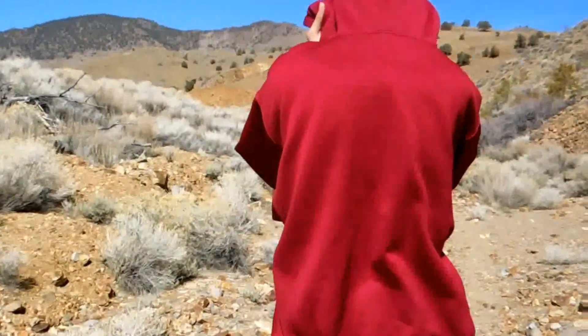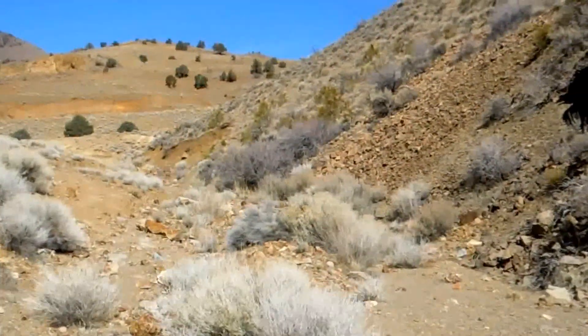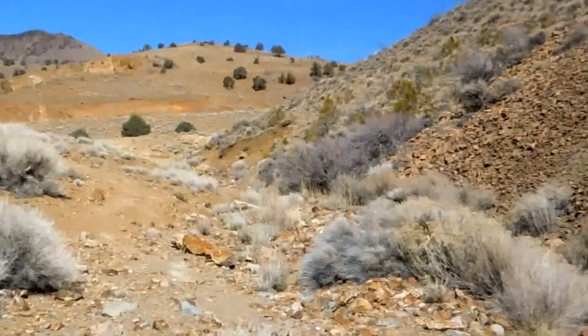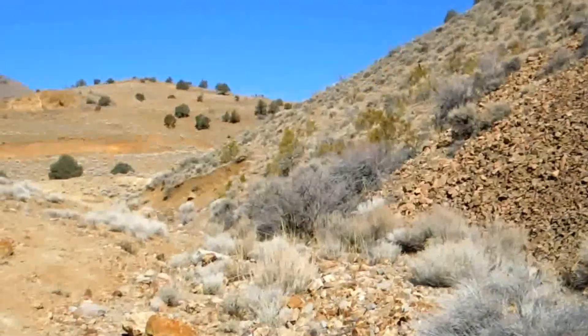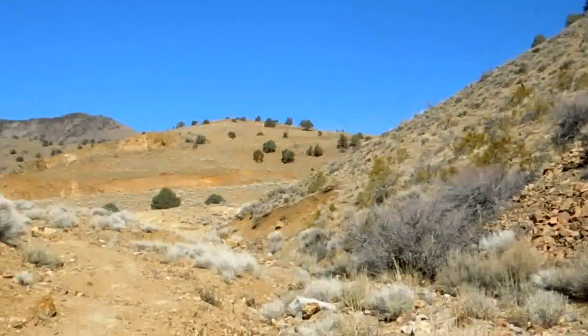As we continue down the mining district road, we keep finding crystals. There's a lot of quartz, which is a sign that it was all broken up and laid down on this road.